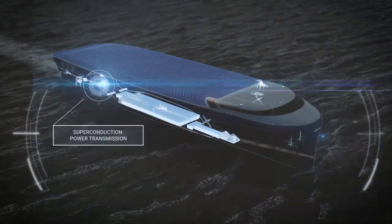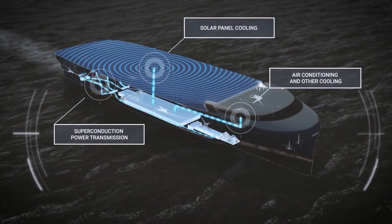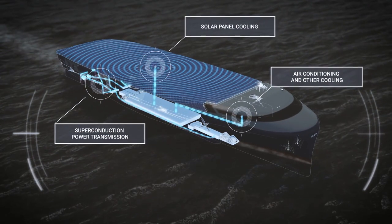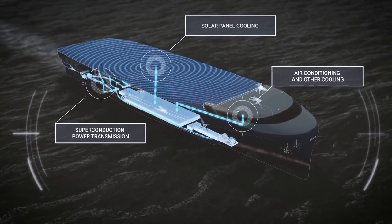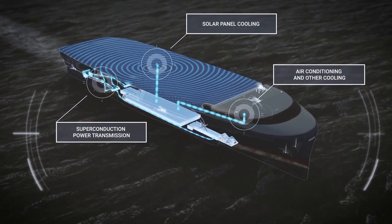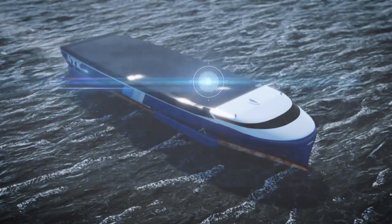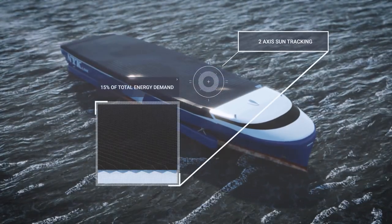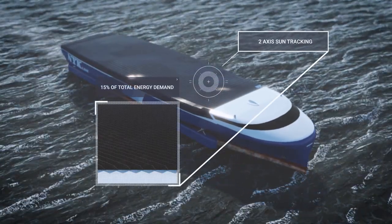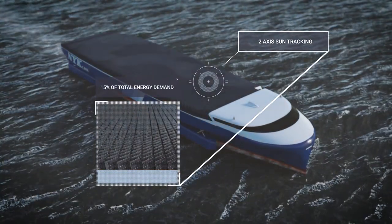In addition to recovering waste heat from fuel cells, cold power from the liquefied hydrogen is utilized to maximize efficiency and reduce electricity demand. The storage of liquefied hydrogen on board the vessel will remain expensive and requires significant space, so it is essential that as much energy as possible is produced on board.